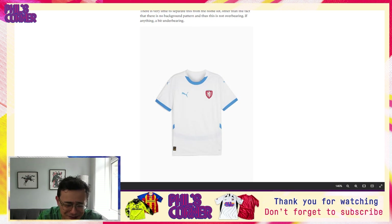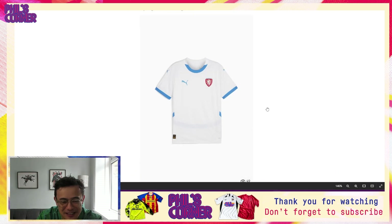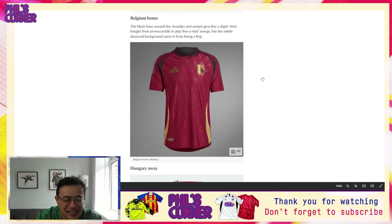The Czech Republic away is hardly much better. It is staggering that a major nation like the Czech Republic at a major tournament like the Euros are lumped with a kit like this. The D tier is really starting to fill up — I'd probably take it over the home, which is not exactly high praise.